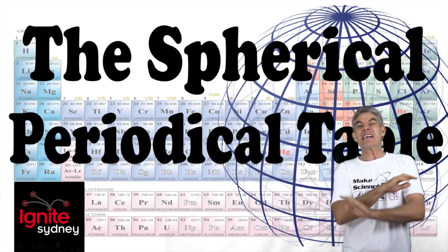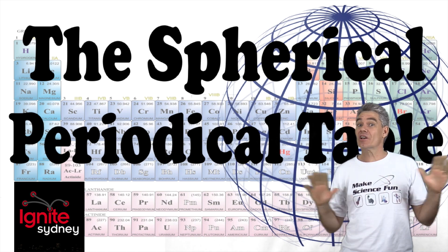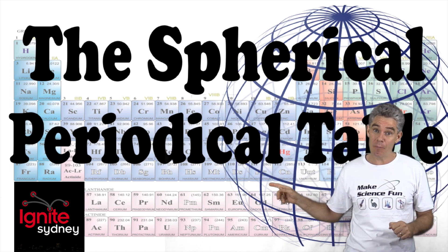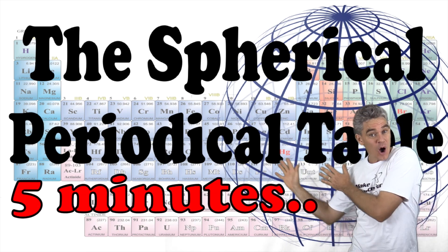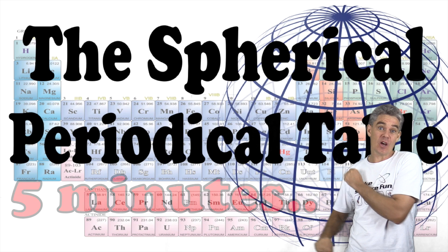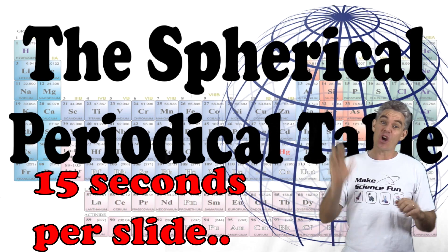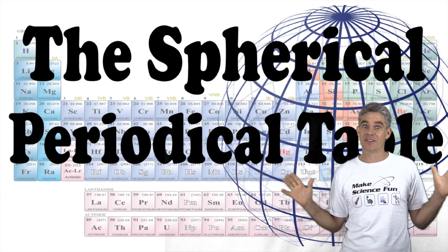G'day guys, Jake from Make Science Fun. Something totally radically different for this episode — almost like a vlog. It's actually a short talk that I did last week at this pub where I had exactly five minutes, and behind me was a PowerPoint showing 20 slides, each slide lasting 15 seconds, and I had no control over them. It was one of the toughest talks I've ever had to do.